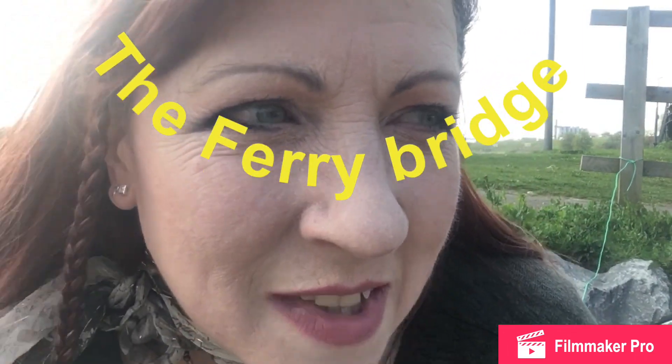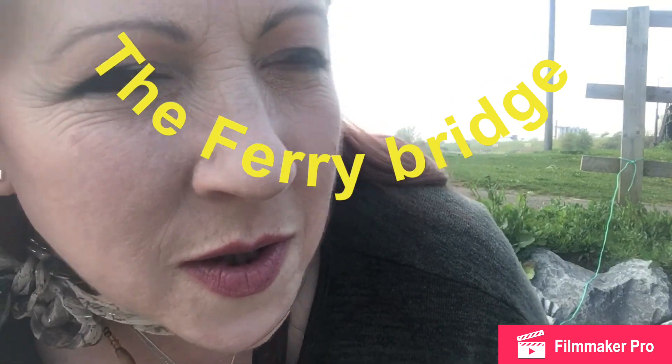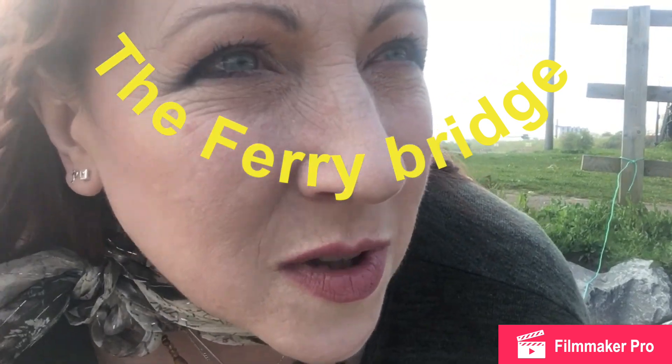Hi there YouTubers. I'm in a location which is well known to the Burtonians. It's the watered iron bridge that goes over the Trent.